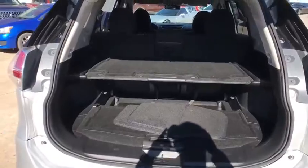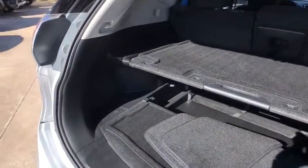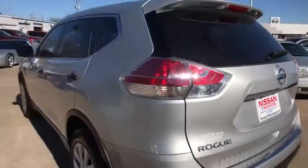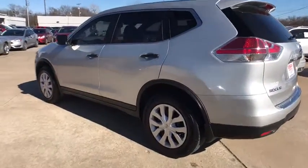Stability control, traction control, anti-lock braking system, steering wheel audio controls, keyless entry, backup camera, Bluetooth, adjustable steering wheel, power steering, cruise control, four-wheel disc brakes.